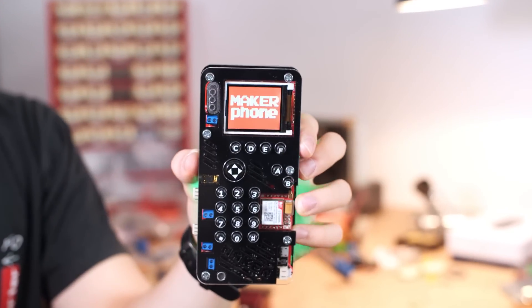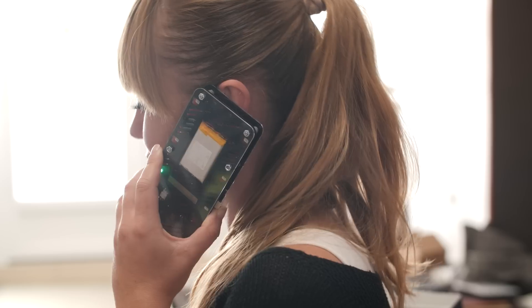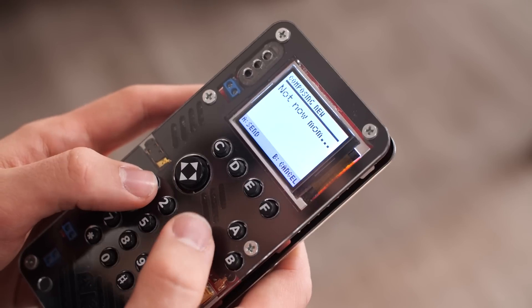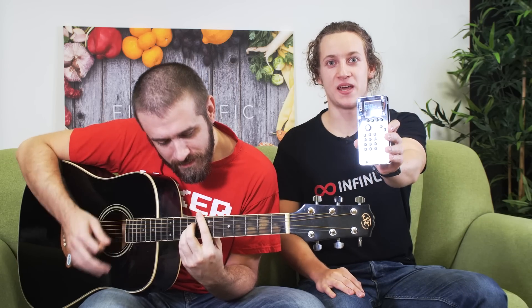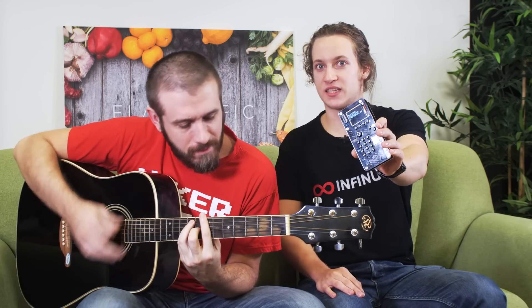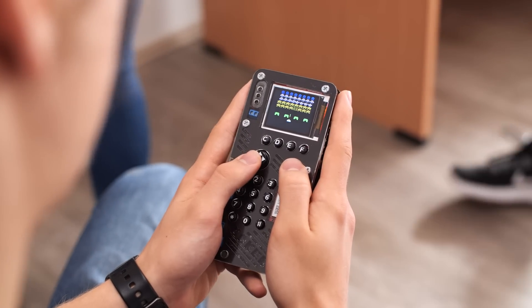Meet MakerPhone! MakerPhone is a fully-functional mobile phone. You can make calls, text your mom, or even play Nickelback. Look at this MakerPhone — it's a DIY mobile phone. It even runs apps and plays games.